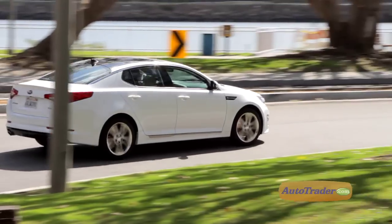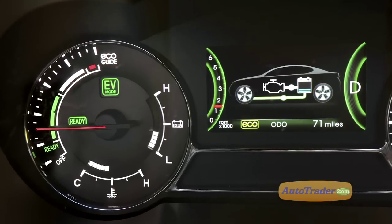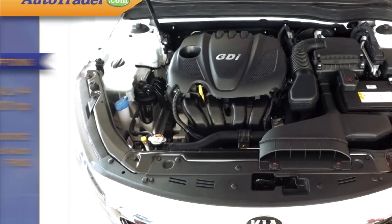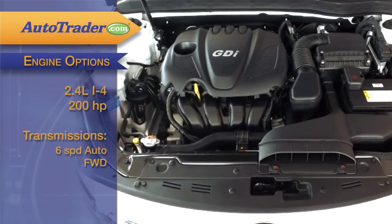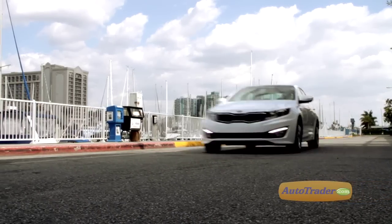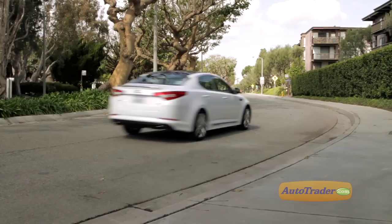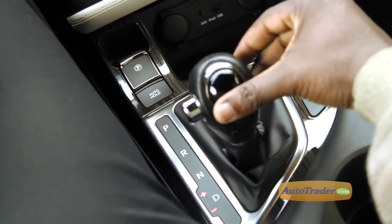The Optima offers a choice of two four-cylinder engines and a hybrid setup too, with power going to the front wheels in all models. The base LX and EX get a direct-injection inline 2.4-liter engine that makes 200 horsepower — nearly as much as some V6 engines but with better fuel economy. The more powerful turbocharged 2.0-liter in the SX and new SXL trim is even more impressive, and both engines come bolted to a standard six-speed automatic.